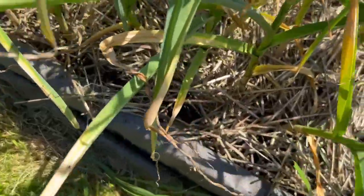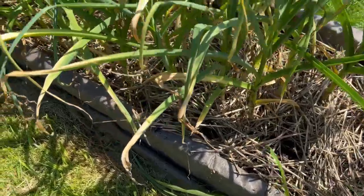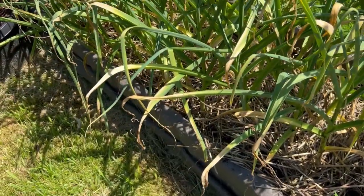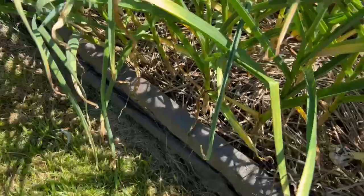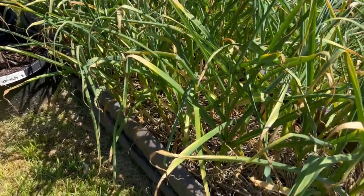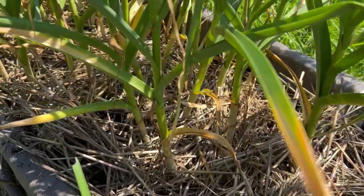Should I take this one? It's kind of leaning. I'll probably come back out in another — maybe the end of this week — and then get the rest of them. I'm just trying to see if anybody's leaning. That one in the back there is kind of leaning.